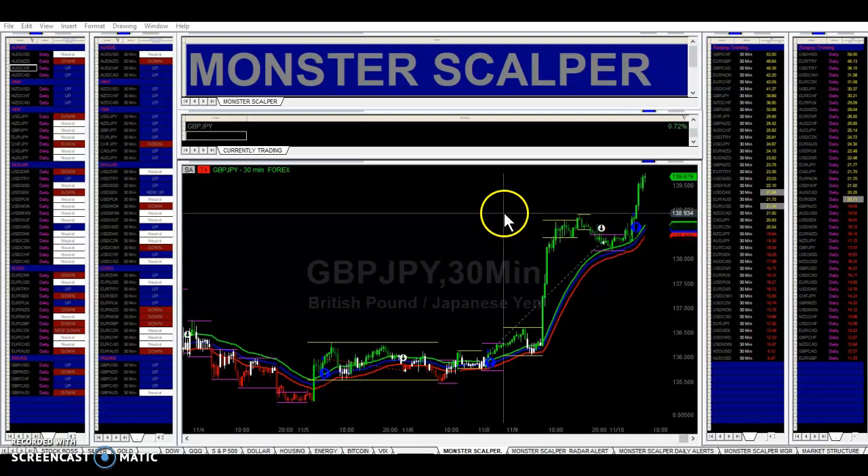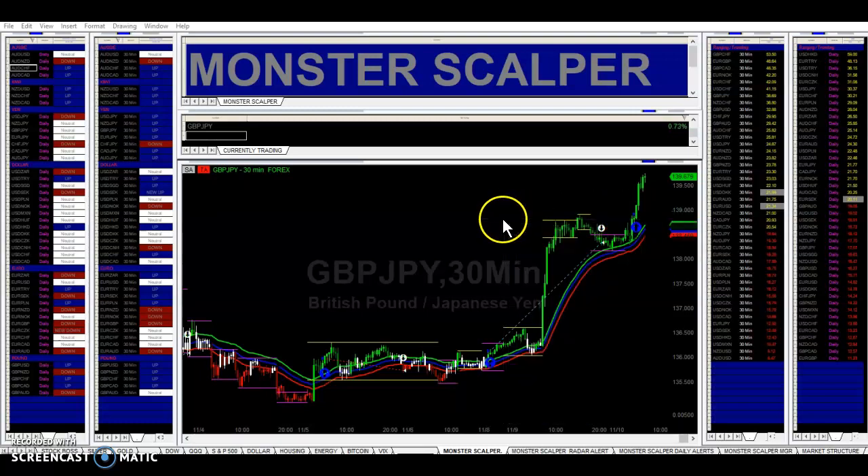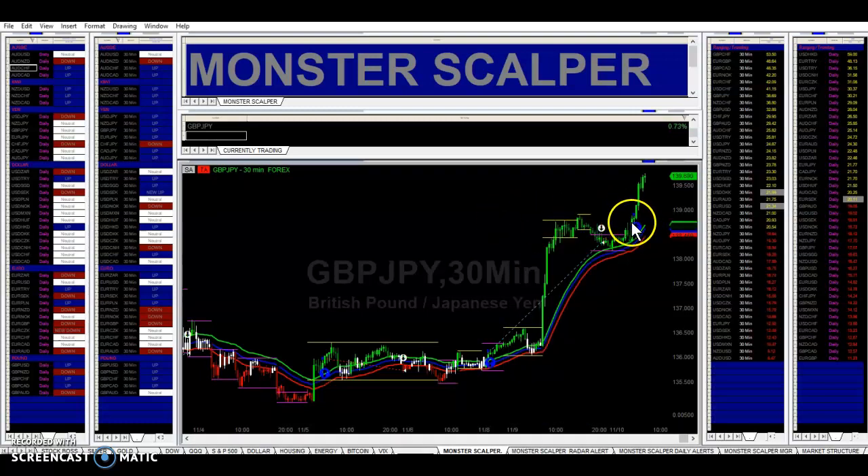Here is our buy signal — price broke resistance right here. We got a buy signal, this blue arrow right here. We got in a little late, but this pair does run quite a bit. We should have got in right here, but we got in right here. We'll let that trade run.